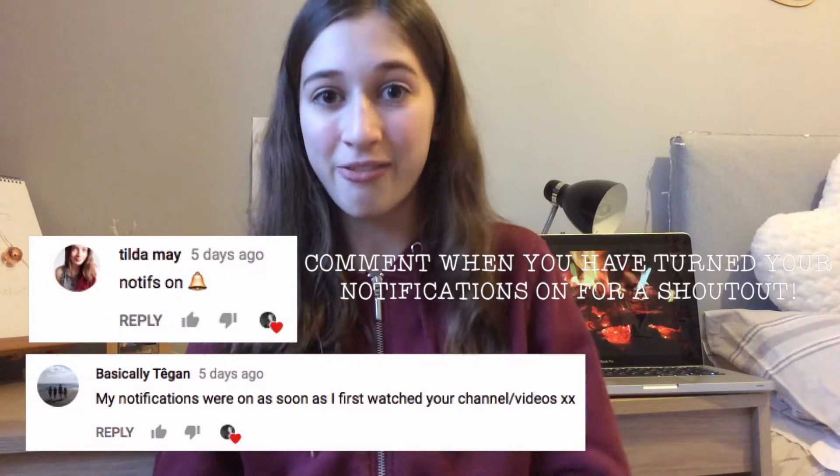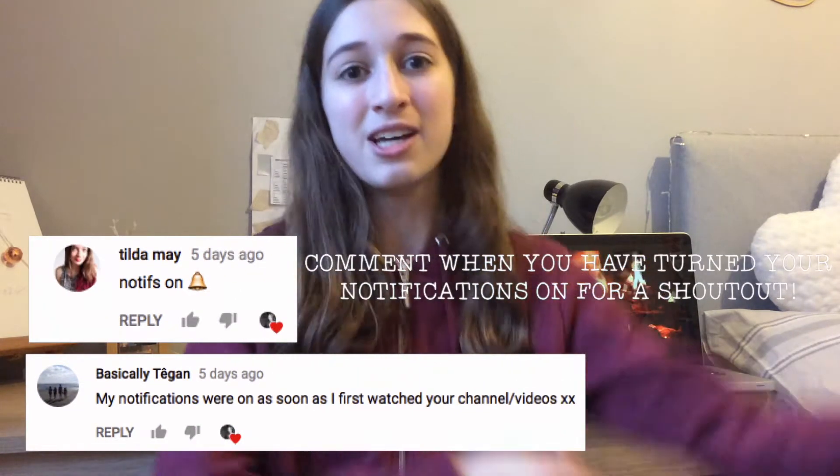This video is a collab with Millie, Eleanor, Ellie, and Emily — they are my internet best friends. We're doing a whole gift guide together but splitting it out: I'm doing under five pounds, someone else is doing under ten, someone under twenty, someone under fifty pounds. Make sure to watch all of their videos!